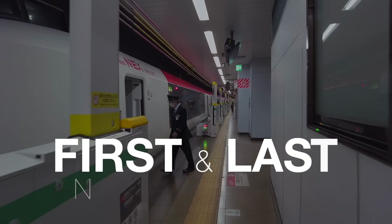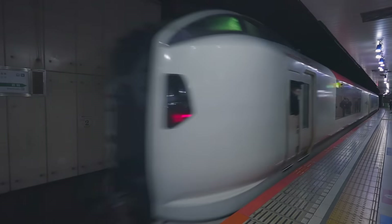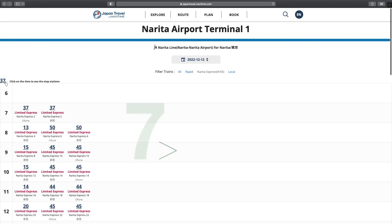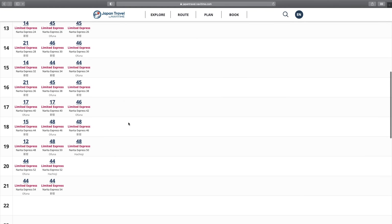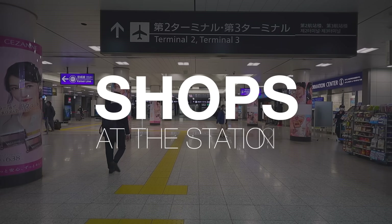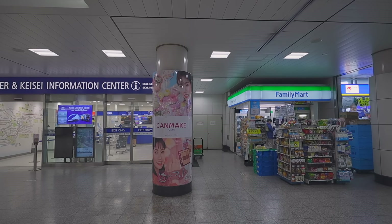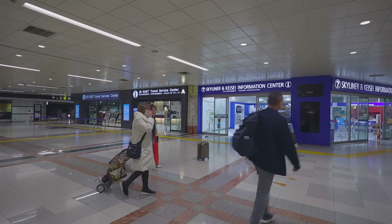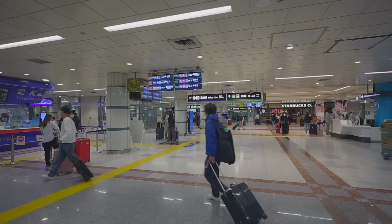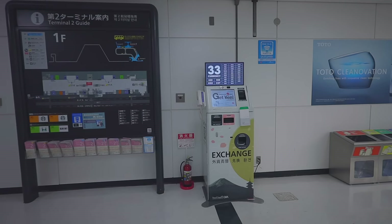The first Narita Express departing from Narita Airport Terminal 1 is after 7:00 a.m. and the last one is before 10:00 p.m. Are there any shops at the train station? Yes, there are cafes, convenience stores, and drug stores on the same floor as the train station. Only a few of them are open 24 hours a day, including convenience stores, SIM card vending machines, ATMs, and money exchange machines.